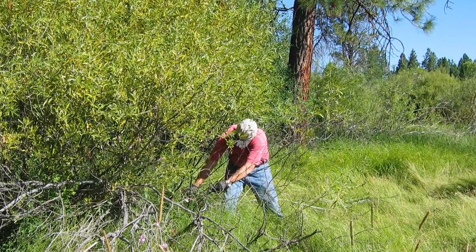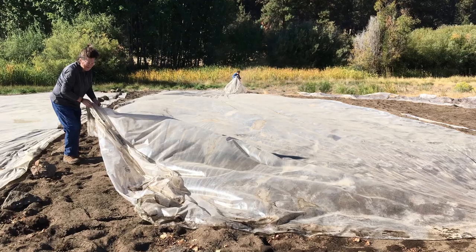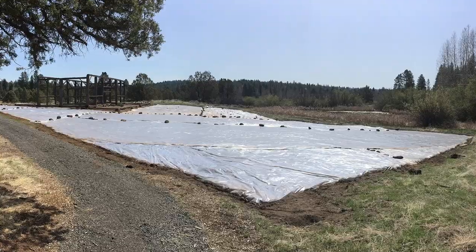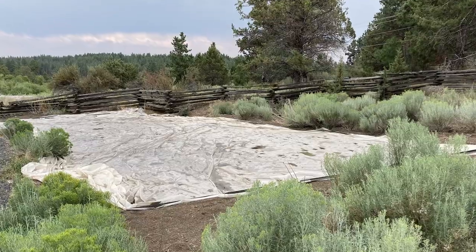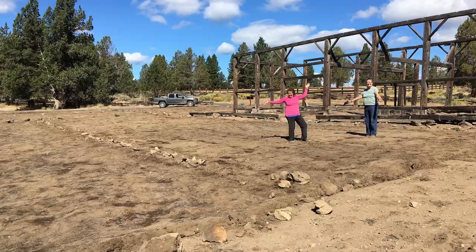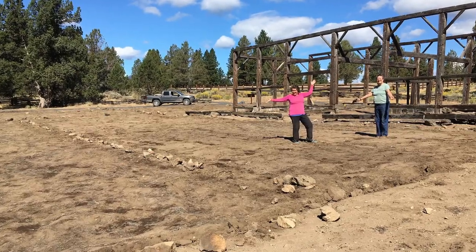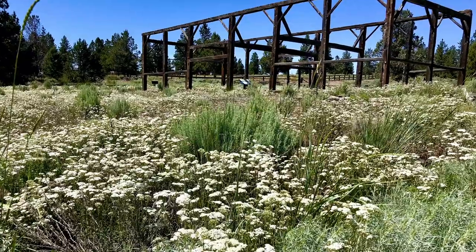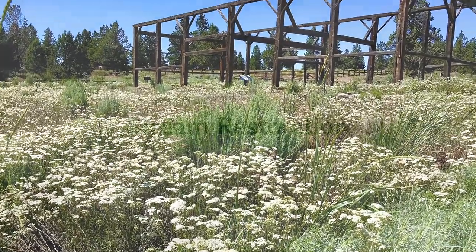In other areas, like at Camp Polk Meadow Preserve, we spread huge sheets of plastic out on the ground after we've cleared it. Then the sun cooks the soil all summer long, and the heat that builds up under the plastic kills the weed seeds. Then we remove the plastic and plant the area with lots of native grasses and wildflowers.